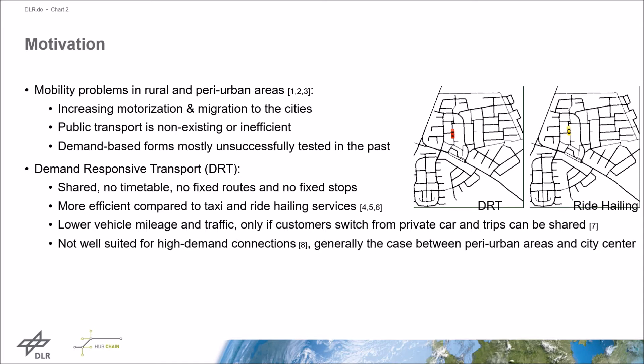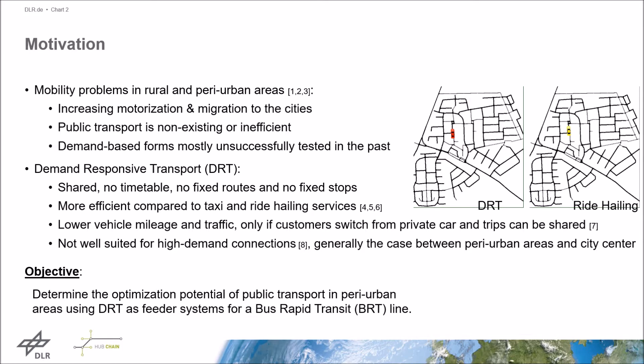DRT services could be an option to improve public transport in peri-urban areas. However, the connection between these areas and the next city is mostly high-demand, and DRT services are not well-suited for high-demand connections. For these trips, conventional high-capacity public transport such as trains, subways, or bus rapid transit are the best options. So the combination of high-capacity public transport and DRT could be the best solution. The objective of this work is to analyze the optimization potential of public transport in peri-urban areas using DRT as feeder systems for a bus rapid transit line.